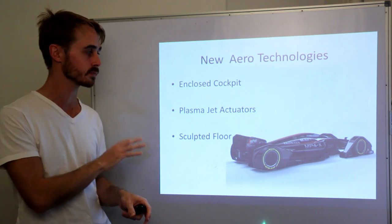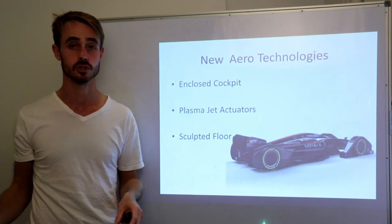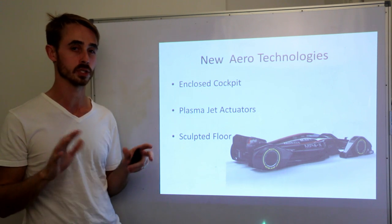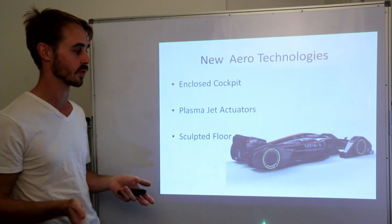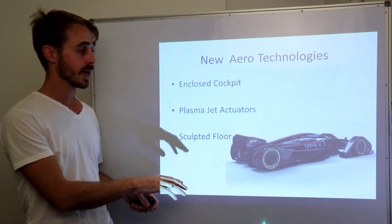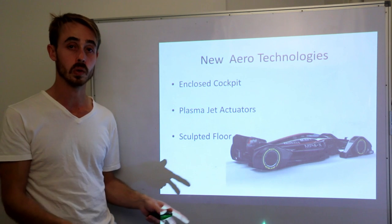Plasma jet actuators are actually an existing technology — this isn't the future, it exists currently. It's just not in the rules, and it requires a fairly large amount of power, which is probably why they're not going to use it for a while. The third technology is a sculpted floor, and I'll discuss what they've done with the floor in this.